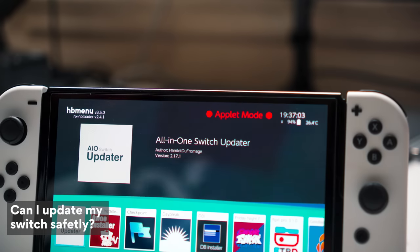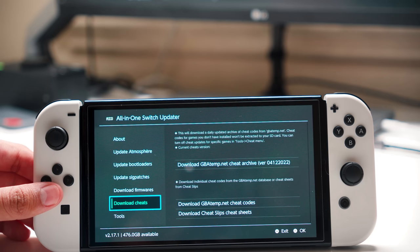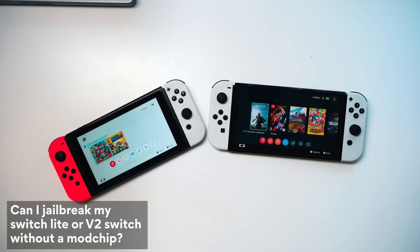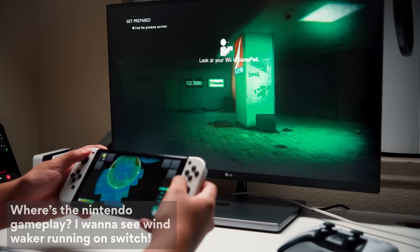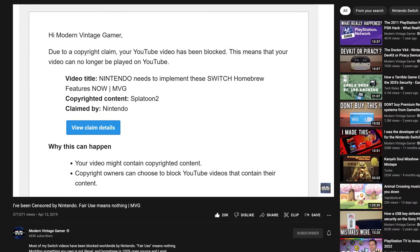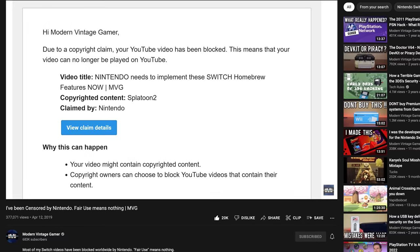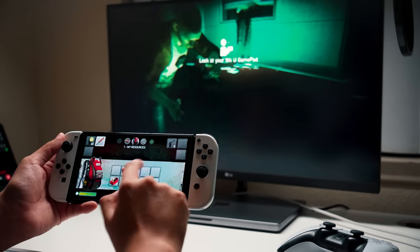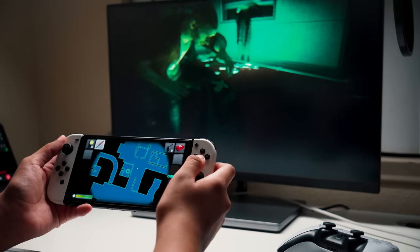Can you update your Switch safely? Yes — there's an app called All-in-One Updater that makes updating your Switch OS, Atmosphere, and your games super simple. As for jailbreaking a Switch Lite or V2 Switch without a mod chip — no, there's no way. Also, we didn't use Nintendo game footage in this video because people like Modern Vintage Gamer had their modded Switch videos copyright claimed and taken down by Nintendo for using gameplay footage. I'm not taking that risk.